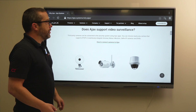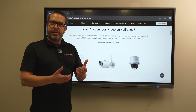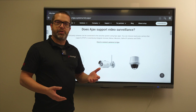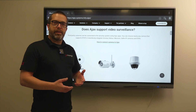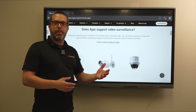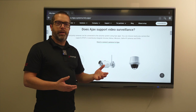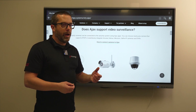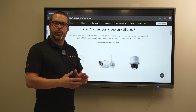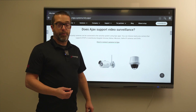Ajax does support video surveillance. Within the Ajax app you can add an NVR, DVR, or RTSP streams, so from the same app you can view your cameras and playback footage. It essentially replaces the separate app typically used with your NVR or DVR system — it's an all-in-one app where your Ajax security app also integrates with video, which is a great feature.